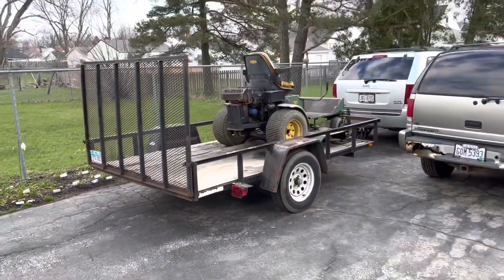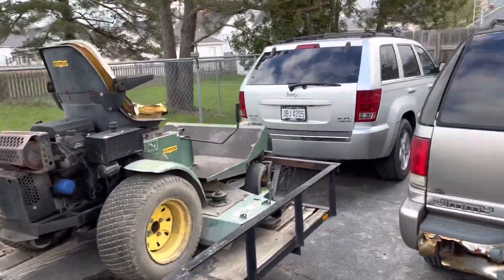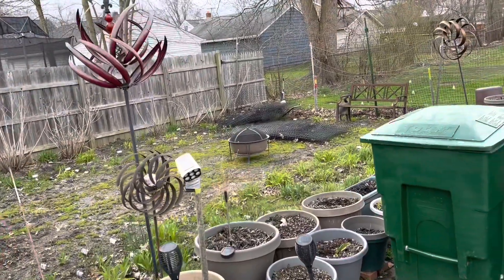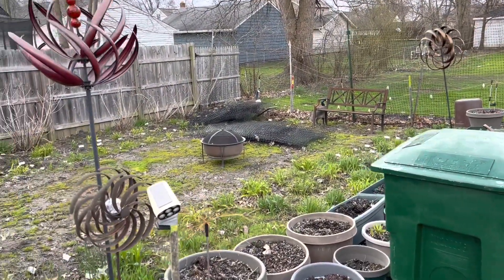Anyway, that's about it for today. I think tomorrow there's a chance this mower might be covered up with snow — who knows. I gotta get that deer netting up. All right, hope you guys have a great day!